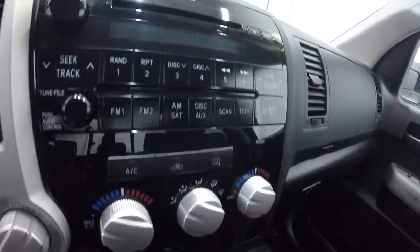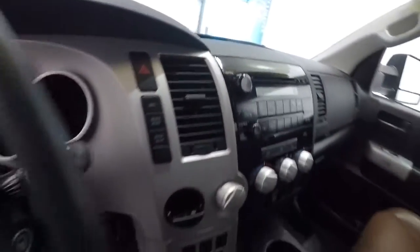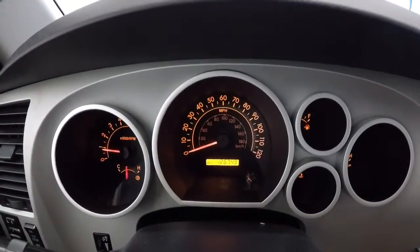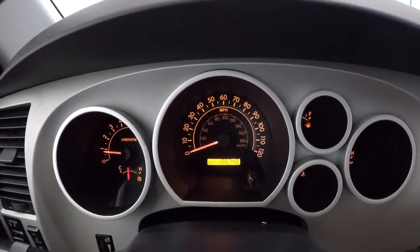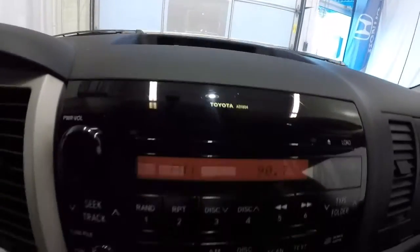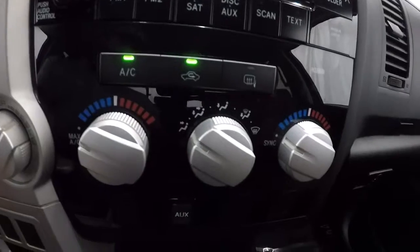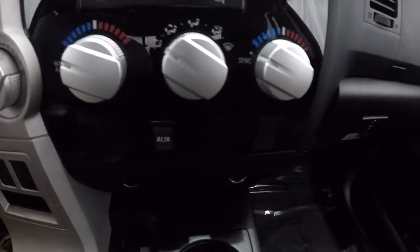Dual climate controls, AM FM CD player. Let's go ahead and take a look at the mileage — it's got 126,749 miles on it. Now that we've got it started, the radio display is showing fuel range and the time of day. AC's blowing nice and cold, no problems there. Got the dual climate controls, auxiliary port, and two power outlets down here.